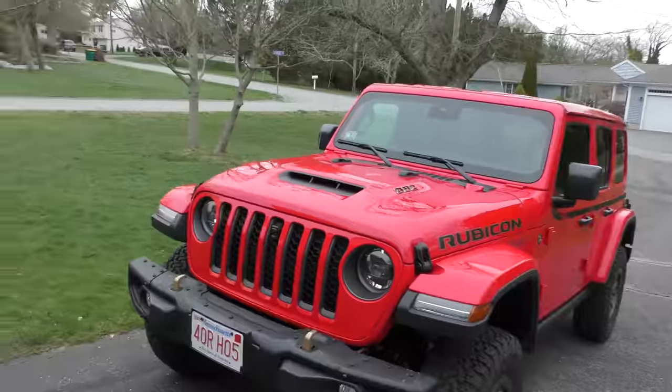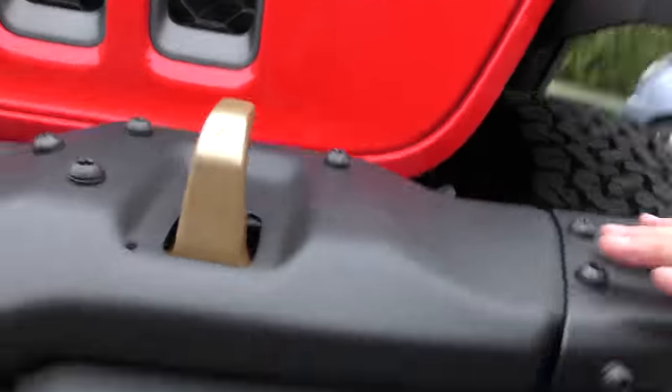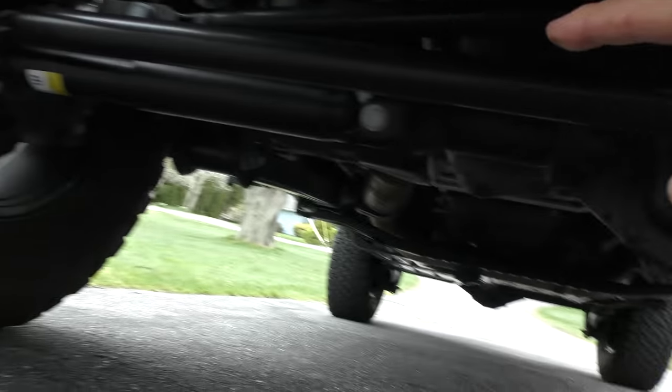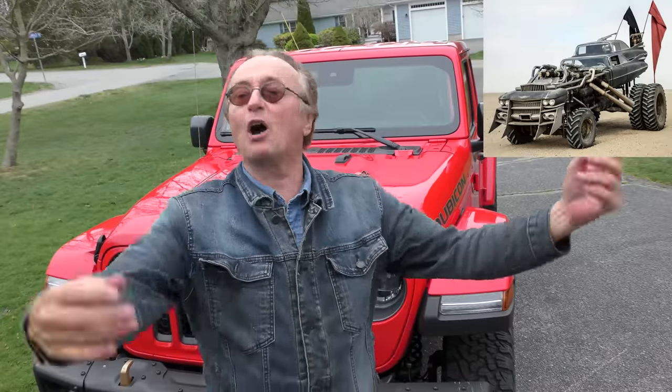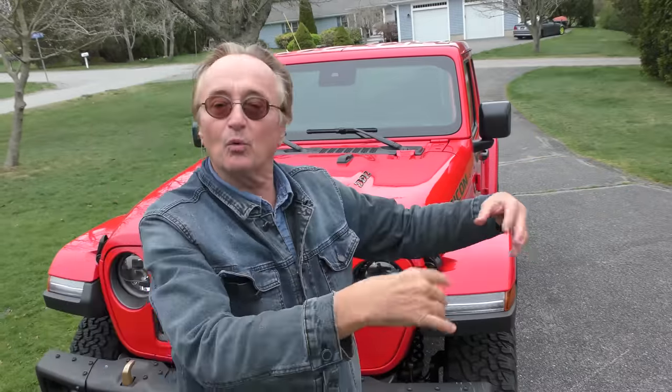You might wonder why people are paying that kind of money for a Jeep — they used to be really cheap when I was a kid. But this is an off-road ready vehicle; that's why this particular one is so expensive. This thing is seriously set up for off-roading right off the factory — you don't have to do anything to it. He said he's probably gonna go bigger wheels when he goes off-road, which is probably a pretty good idea.